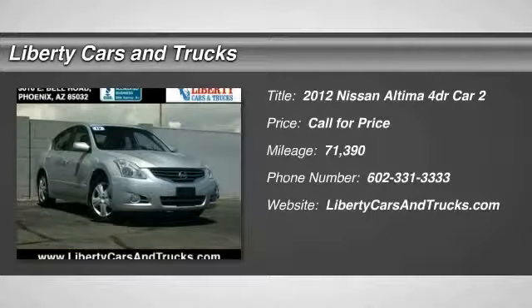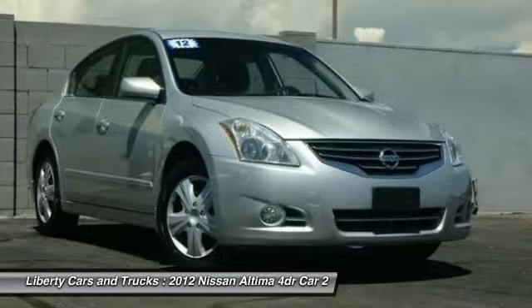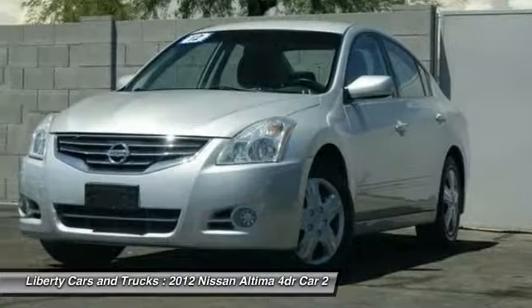Make a great choice today with the 2012 Altima. The Nissan Altima offers advanced features to make life easier, including push-button ignition, which comes standard.